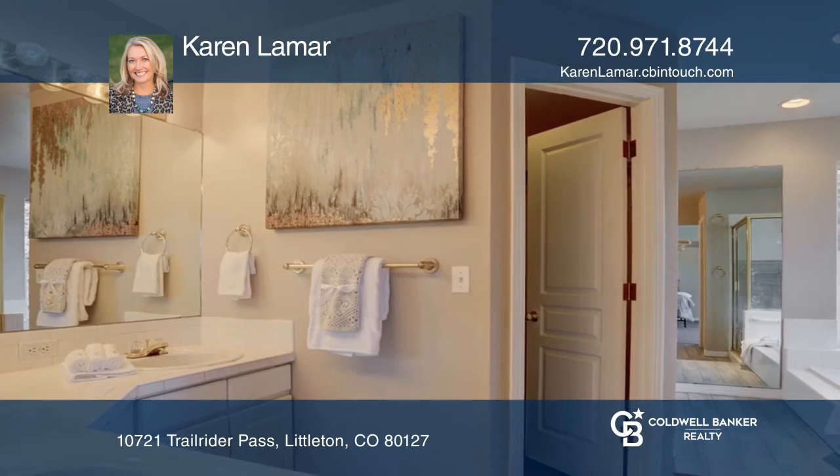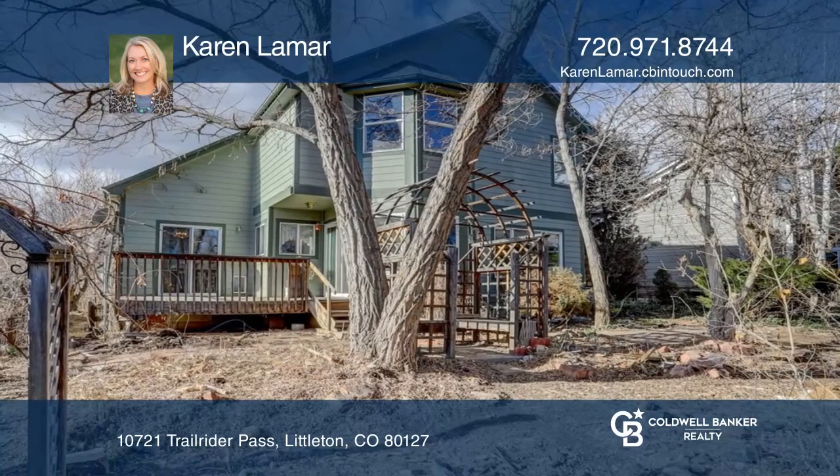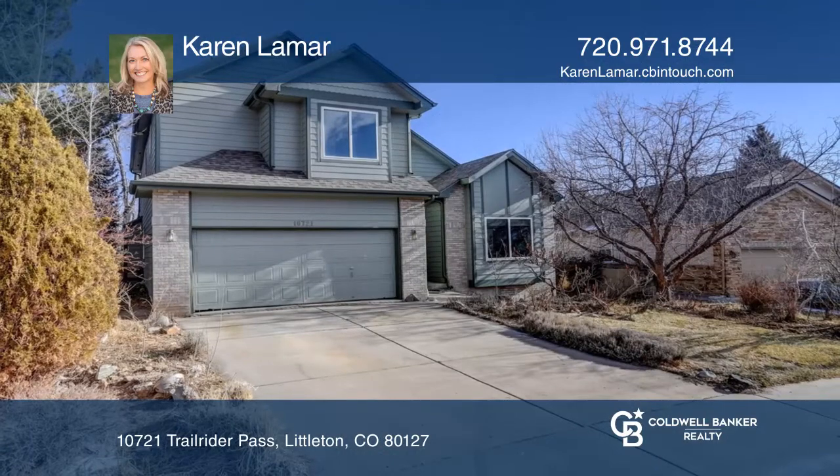In the spring, the backyard is a gardener's dream. Your dream home is waiting — call Karen Lamar to schedule a tour.